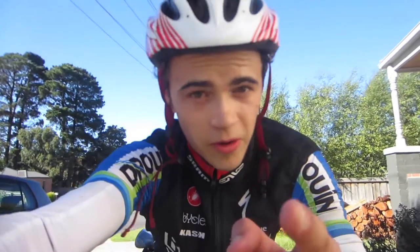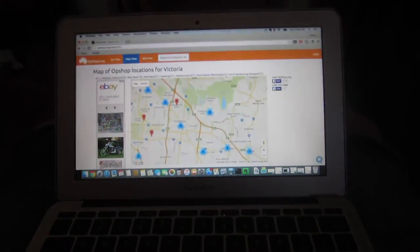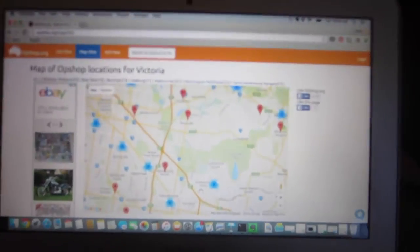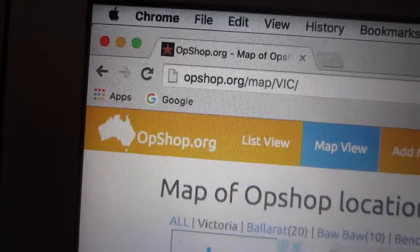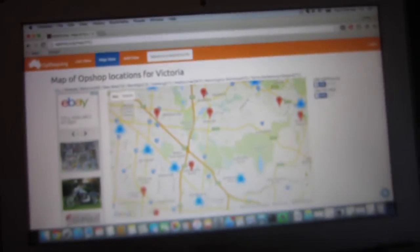That's my ride done and dusted, so remember guys, get out there and get that exercise in. Yesterday's vlog was really heavy focused on the shipping aspect of what I do on eBay, but I'm going to quickly walk you through my process of making a list to ensure that I hit up the most promising op shops. If you're in Australia, I use this website called opshop.org.